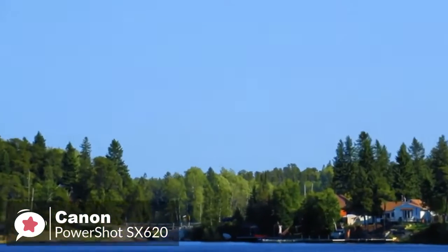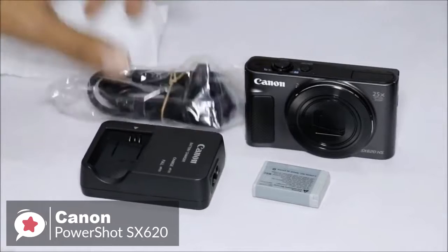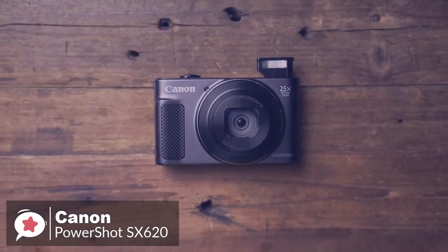Overall, the Canon PowerShot SX620 HS remains a perfectly good budget camera that still wipes the floor with most smartphones in terms of image quality, and is one we would highly recommend.